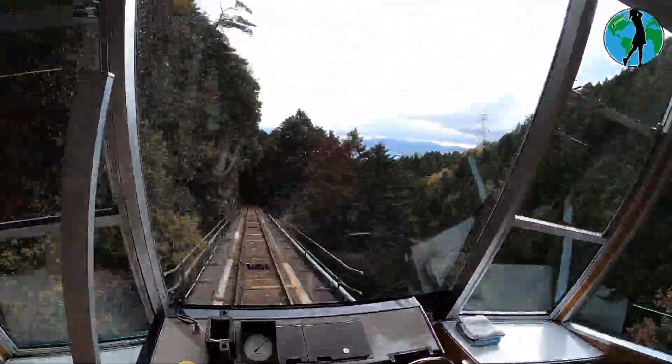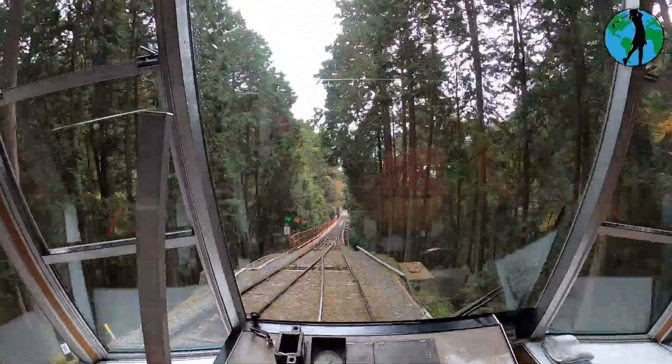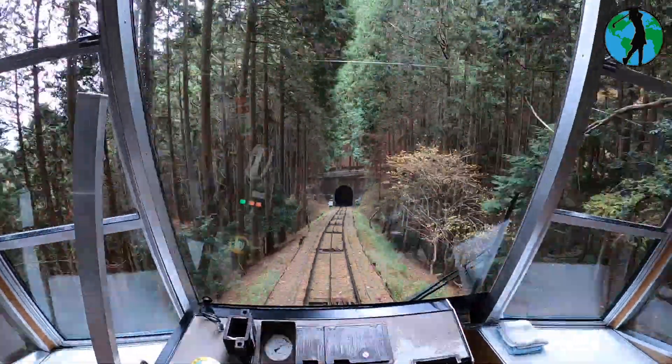To reach the UNESCO site, the Enryakuji Temple at the top of Mount Hiei, take the Sakamoto cable car — the longest in Japan at 2,025 metres, taking 11 minutes to get there.